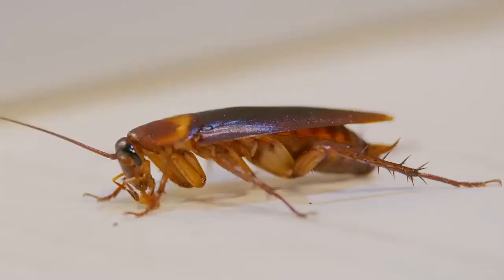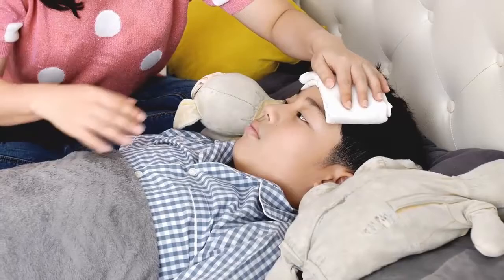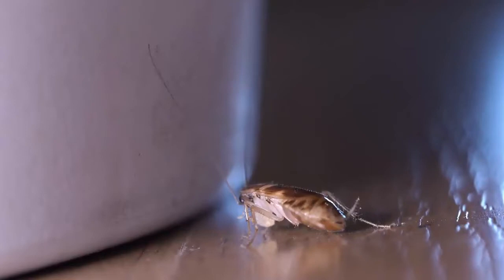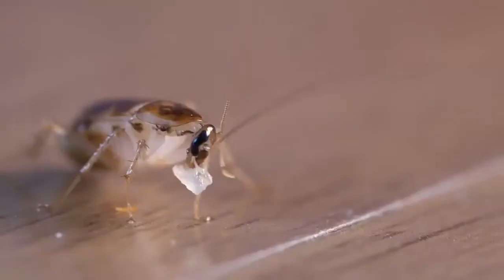Cockroaches can be carriers of intestinal diseases such as dysentery, cholera, E. coli, and typhoid fever, among others, and aggravate allergies, especially in children. Cockroaches can be a nuisance in the home, and there are always more than meets the eye. Recent studies warn that cockroaches are becoming increasingly resistant to pesticides. If you want to get rid of these visitors naturally, growing these plants at home will drive them away.